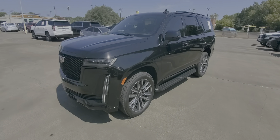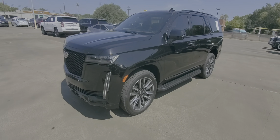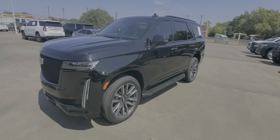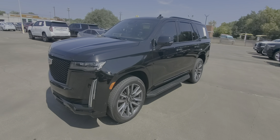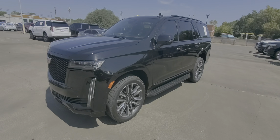Good morning. This is Nars Buenaventura with Wagner Cadillac out here in Tyler, Texas, bringing you a 2022 Cadillac Escalade Sport. I know you've seen pictures online. I want to give you a quick walk-around video of the actual Escalade, and we're going to start from the front.